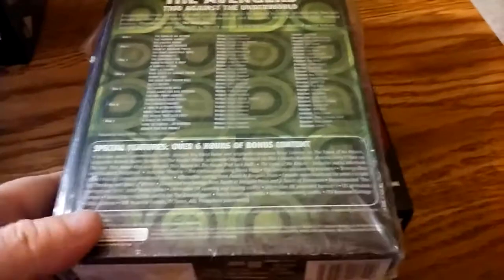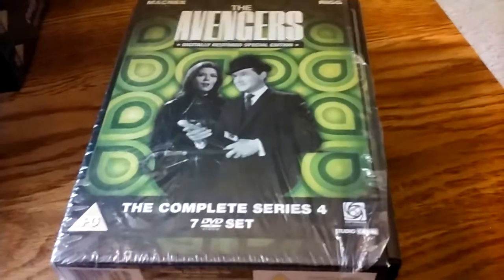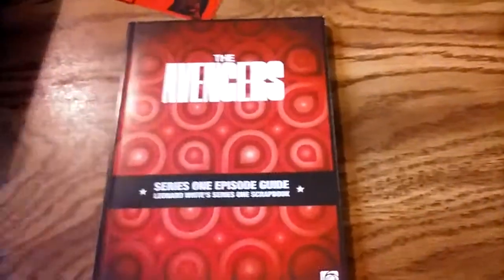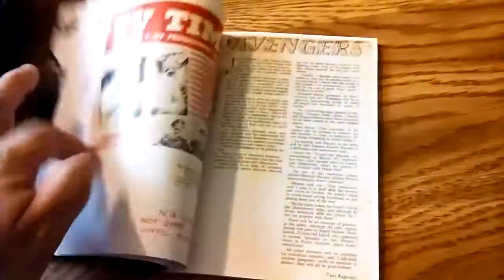I have every season on Region 2, except for Diana Rigg's color season — I don't have that on Region 2; I have that on Region 1 instead. The Series 1 set comes with a lot of bonus things — it's Series 1 and 2 actually — but it comes with a bonus booklet: an episode guide. It's pretty amazing. There are all sorts of clippings about the show, telesnaps of lost episodes. You won't find anything like this for the Region 1 release.